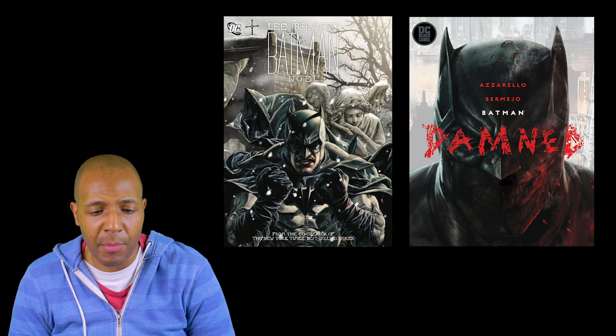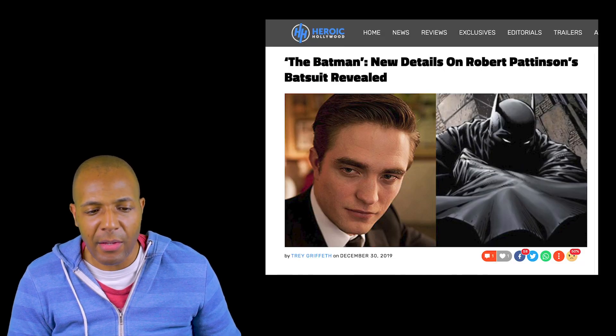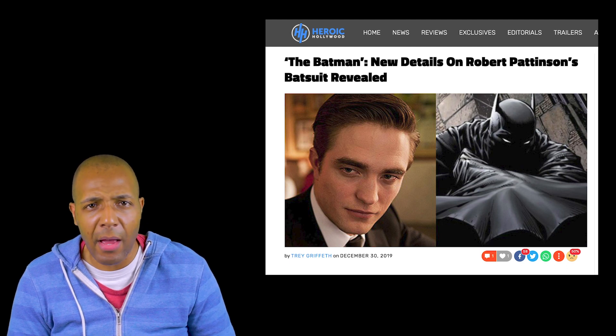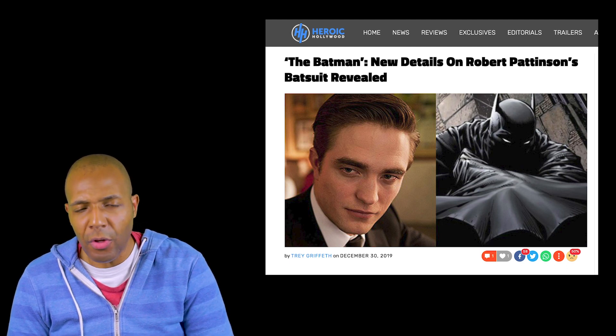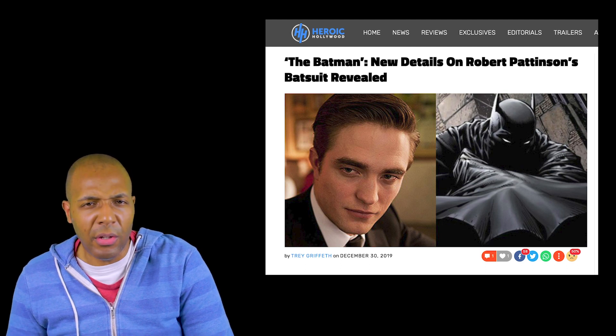Robert Pattinson's Batsuit may be inspired by artwork from the artist Lee Bermejo, from work he's done in Batman comic books like Batman Damned and Batman Noel. I'm going to go over the outfit in both those comics just to give a little overview.